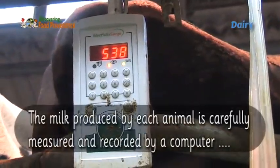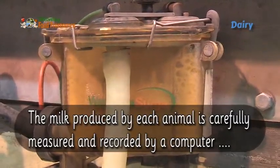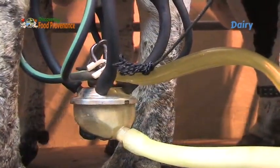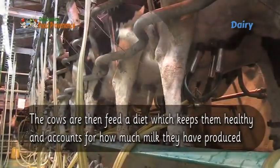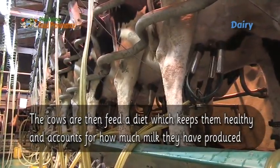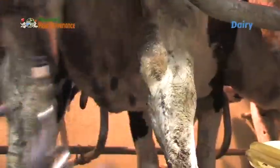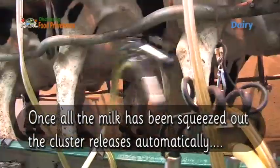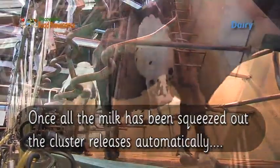Milk produced by each animal is carefully measured and recorded by a computer. The cows are then fed a diet which keeps them healthy and accounts for how much milk they have produced. Once all the milk has been squeezed out, the cluster releases automatically and the animal leaves the parlour.